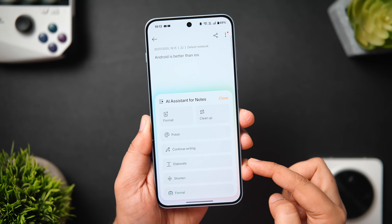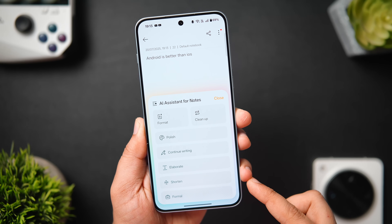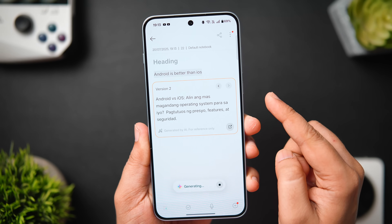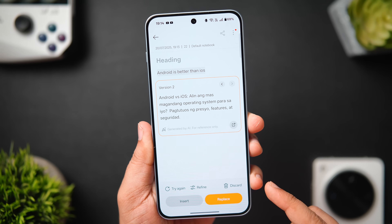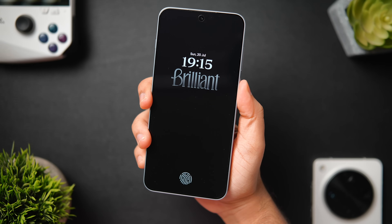When using messaging apps, you also get an AI Writing feature that checks your grammar mistakes. You can compose anything by writing just a few words, and it even allows you to rewrite in different tones. These tools will surely enhance your writing experience.